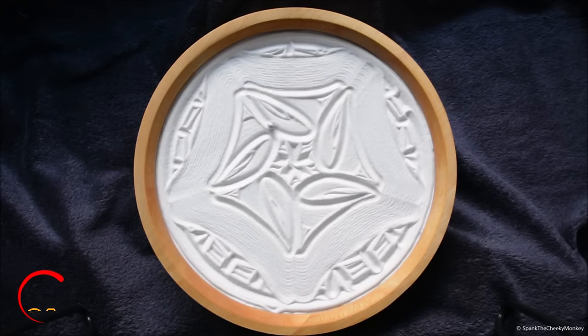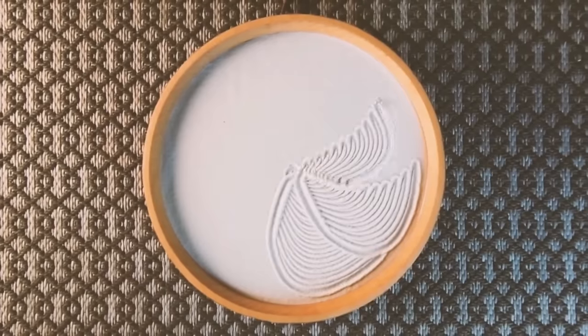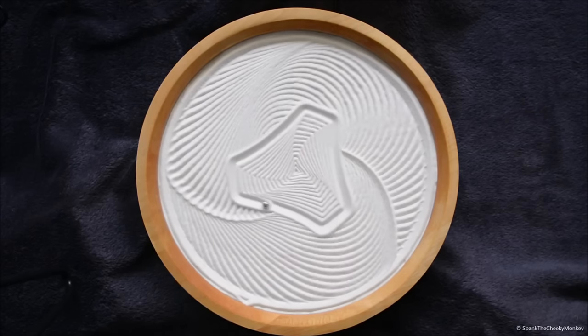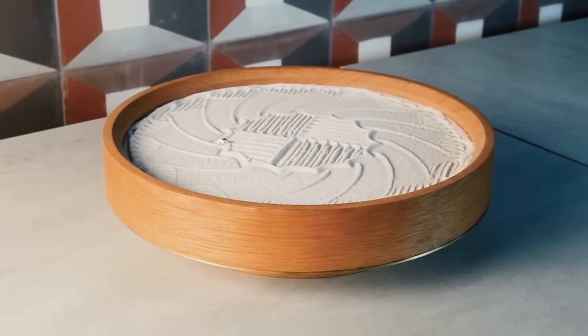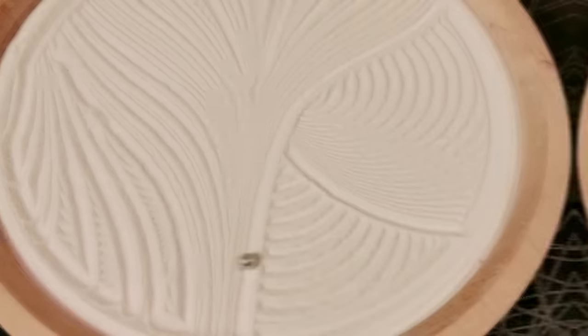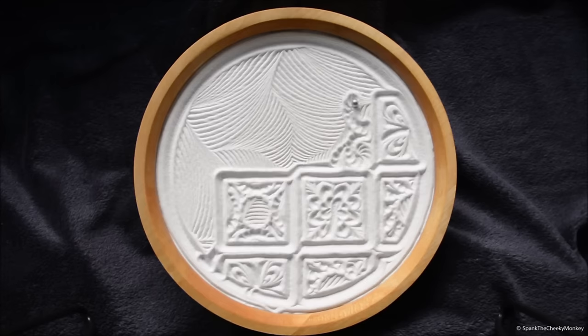If you're a fan of unique and eye-catching decor, you'll love the Sansori gadget. This mesmerizing piece of art is a kinetic sculpture that uses magnets to create a hypnotic sand pattern. As the sand falls through the magnetic field, it creates intricate patterns that are constantly changing. It's the perfect addition to any desk or living room, and it's sure to be a conversation starter. You can control the speed and direction of the sand with the included app, making it a truly customizable piece of art.